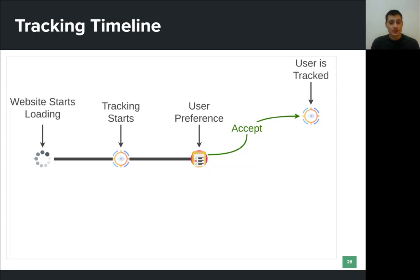About half of the websites with a detected cookie consent form perform first-party ID leaking before the user has any opportunity to interact with the consent form. So even though one might expect that there is no tracking when there is no action by the user, this is not the case. Evidently, third parties track users without their consent and even before the users have any chance to grant consent.